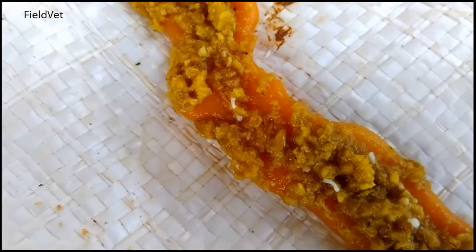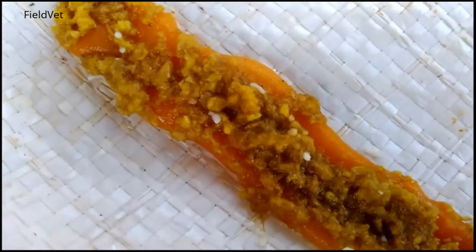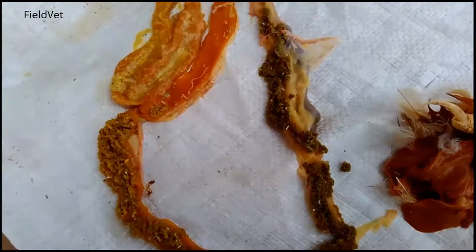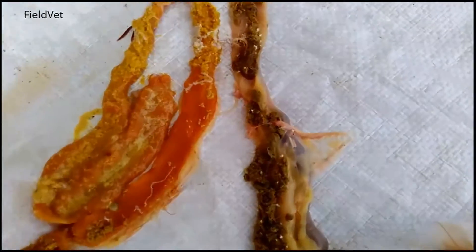From the middle part of the intestine — the jejunum — to the rear of the intestine, the ileum, found many proglotids. These proglotids will come out with feces and contaminate the farm environment.